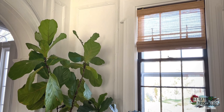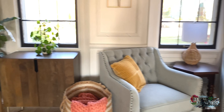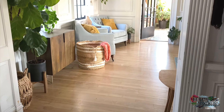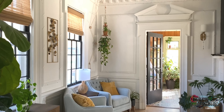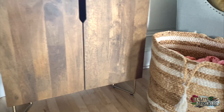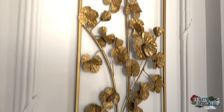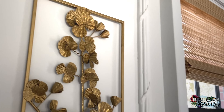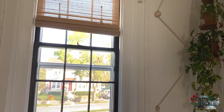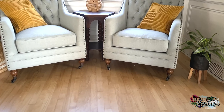A space in my house wouldn't be complete without plenty of plants. And actually, this plant hanger was made by my daughter, Della. And I love it.